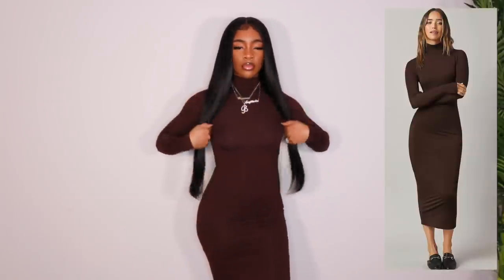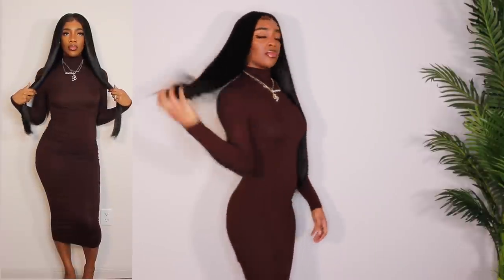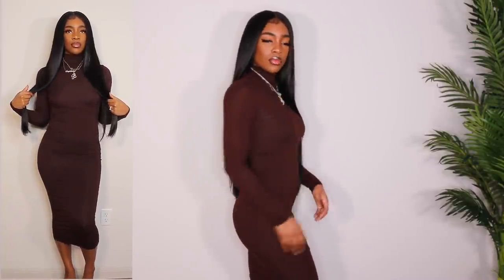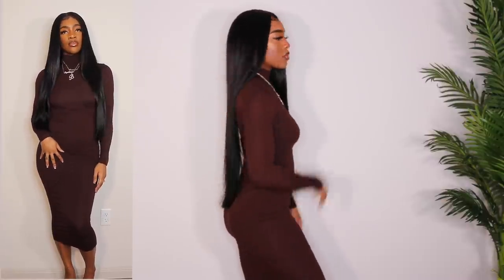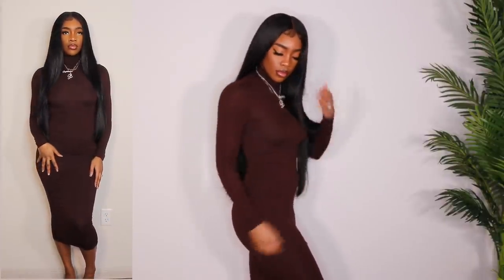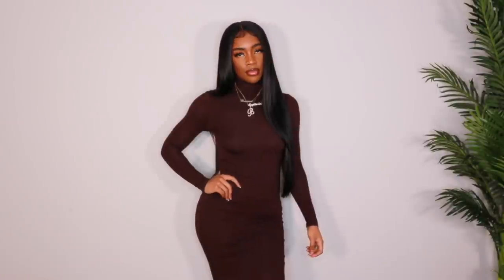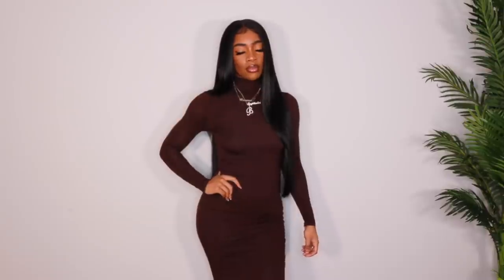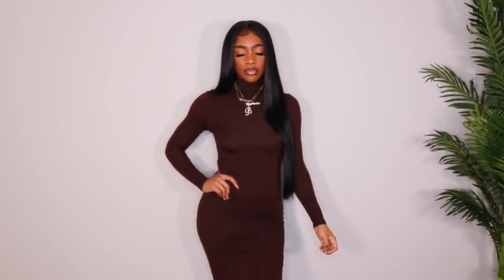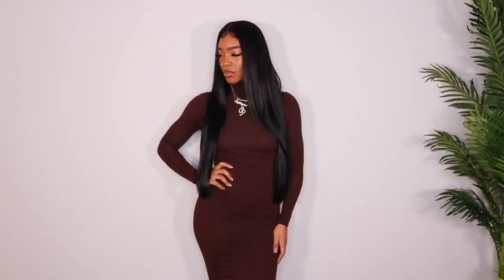Next up we have this brown bodycon turtleneck dress. I already knew I was going to love this because it's brown and it's just very classic — something that never gets old. I definitely feel like this is something I need in literally every single color. I got this in a size small and it fits really well. Surprisingly, it's not see-through — I can't see my bra, and you can't see my underwear either. The length on me is mid-calf and I'm about five-seven, so if you're shorter it'll be longer, and if you're taller it'll be shorter. This will look super cute with some heels or maybe even some booties.